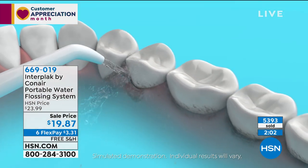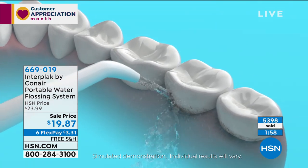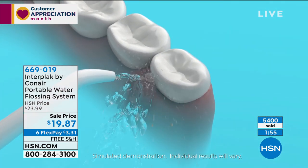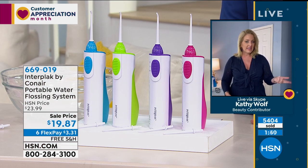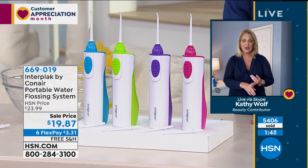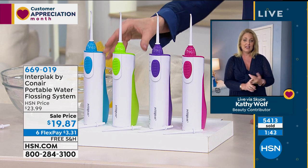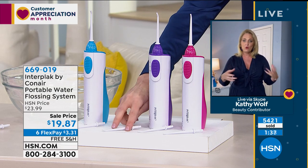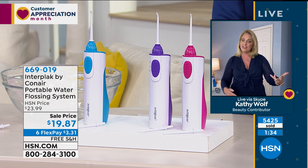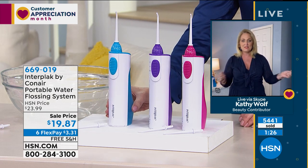$19.87 to get it home. Kathy, I don't think we've ever offered it at this price before. We have never offered it at that price. And with free shipping — I was blown away. Plus the best Flex Pay we've ever had. It's so important that we take really good care of our teeth. The dentists recommend brushing and flossing every single day. What I also love is HSN actually has the stock — no delayed shipping. It really is the ultimate, fast, easy system.